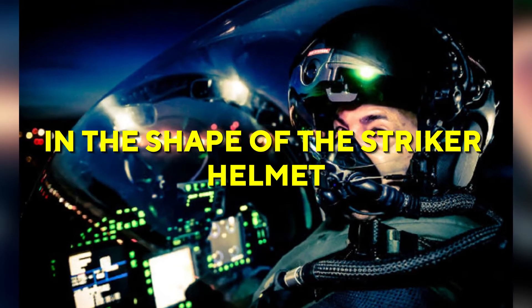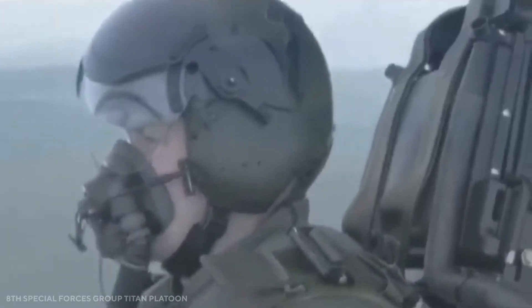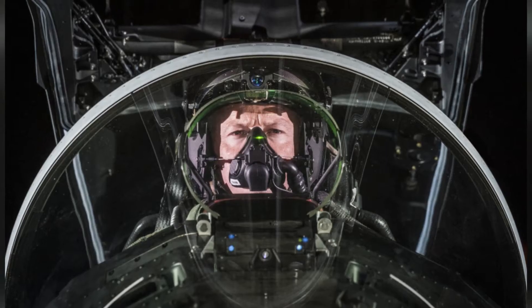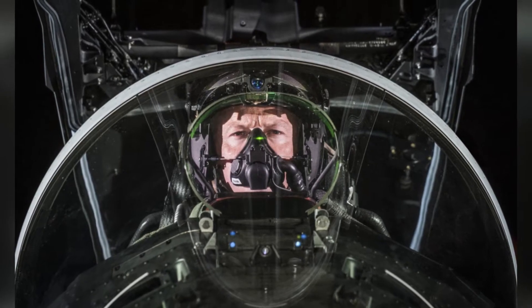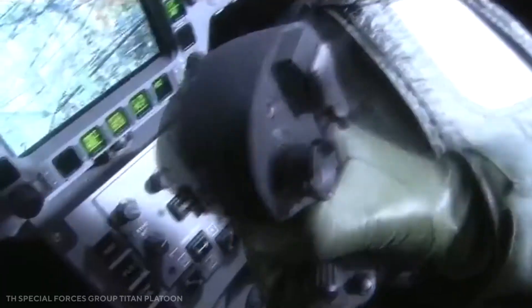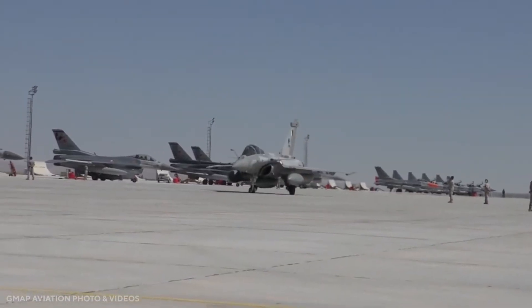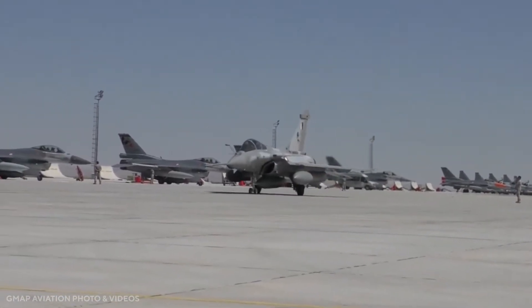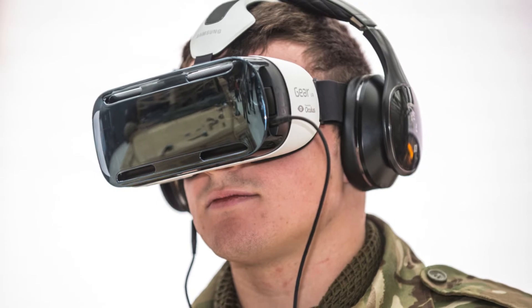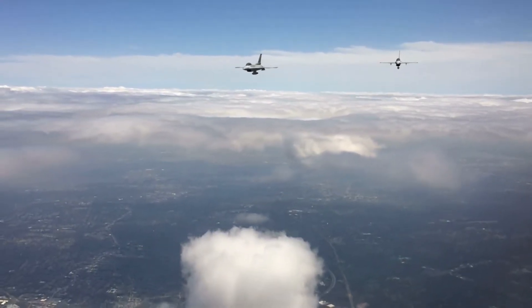In the shape of the Striker helmet, the Typhoon has an advantage in terms of a mature helmet-mounted display system. The Striker II is well into testing, featuring built-in night vision, multi-function visual and voice target designation capabilities, and other enhancements. Meanwhile, new Qatari standard Rafales are being supplied with the type's first HMD, but the French Air Force still lacks this capability and the system is still in early stages of development.